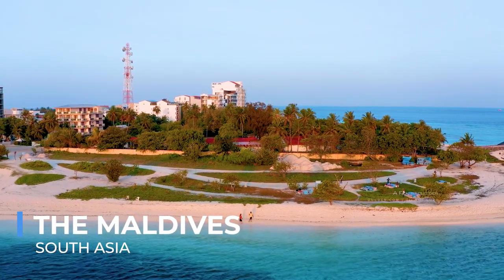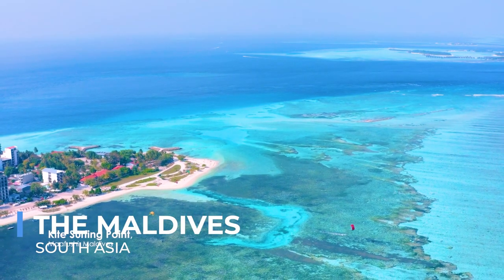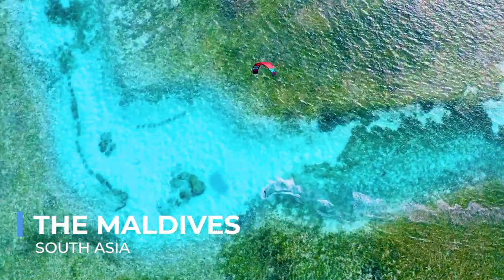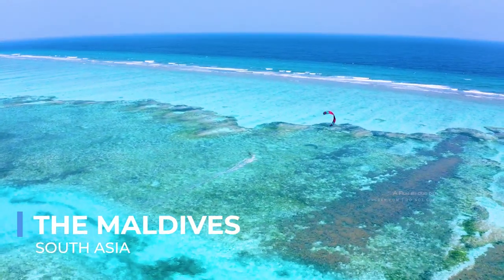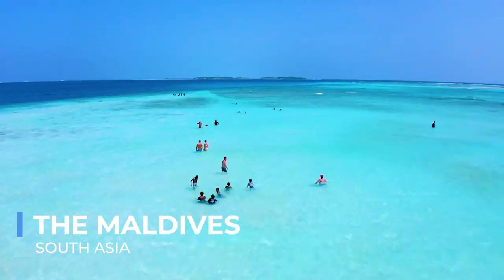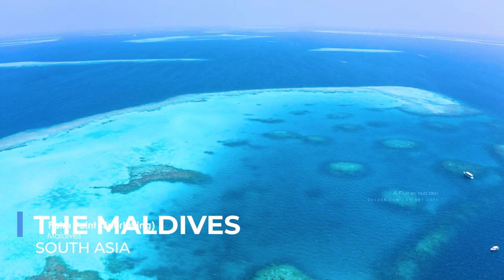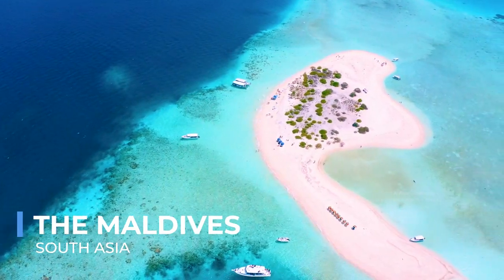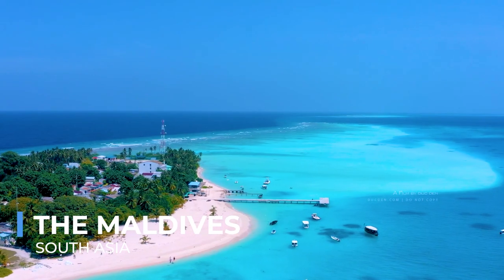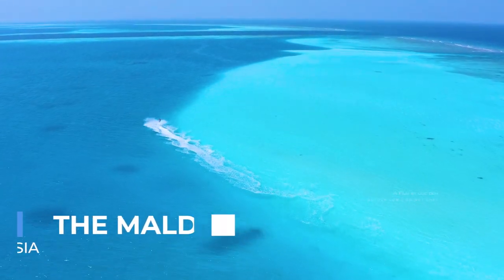The Maldives, an archipelago state in the Indian Ocean, is synonymous with idyllic beauty, renowned for its crystal-clear waters, vibrant coral reefs, and pristine beaches. Each island, a secluded haven of tranquility, offers a sanctuary for relaxation and rejuvenation. The underwater world of the Maldives is just as enchanting, with its diverse marine life including colorful fish, sea turtles, and majestic manta rays, providing unparalleled snorkeling and diving experiences. The Maldives also plays a critical role in marine conservation, with its atolls and reefs offering insights into the health of our oceans. Beyond its physical beauty, the Maldives embodies a peaceful coexistence with nature, where sustainable tourism practices aim to preserve this paradise for future generations.